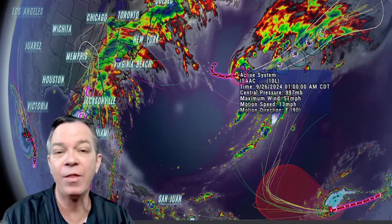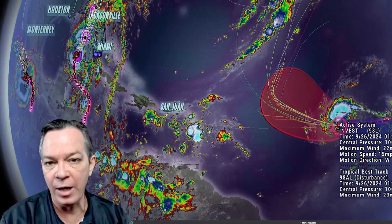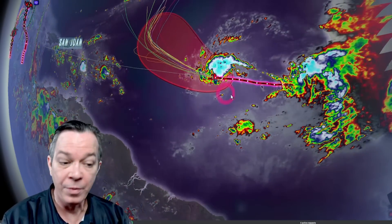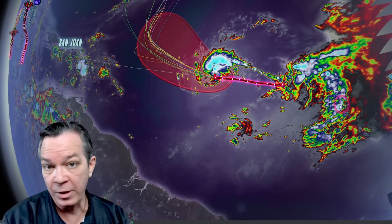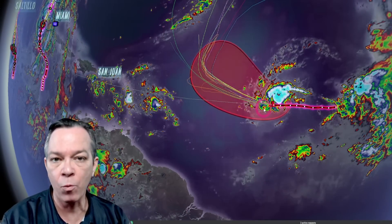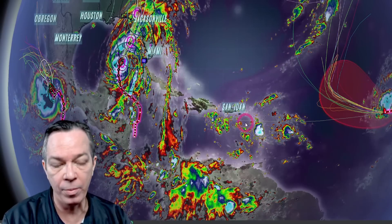The invest in the northern Atlantic has taken the name Isaac and is moving further towards the east. The invest down in the MDR is having issues getting a center of circulation, but if it does form it will be named Joyce. If it does not form, this big tropical wave — potentially the next major — moving over the Caribbean could pick up some remnants as it continues to track west-northwest, showing a lot of strength. The eastern Caribbean should definitely be on the lookout.